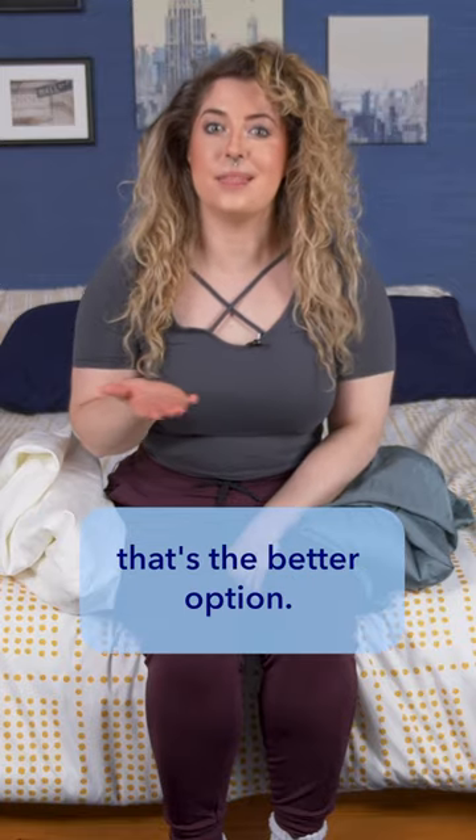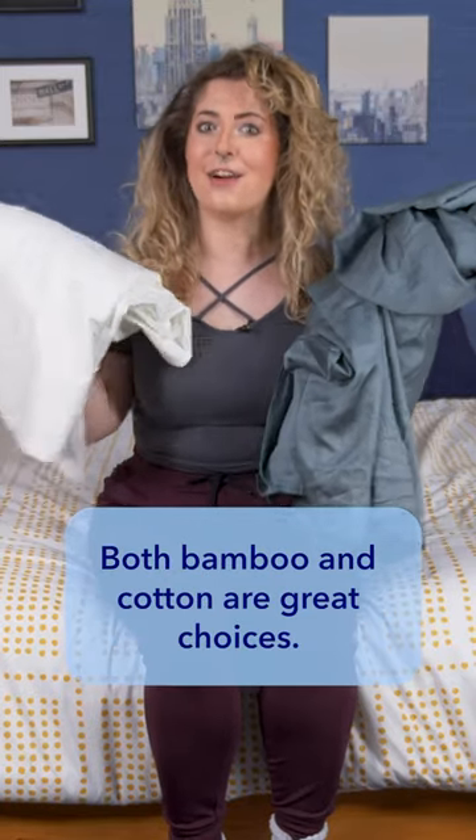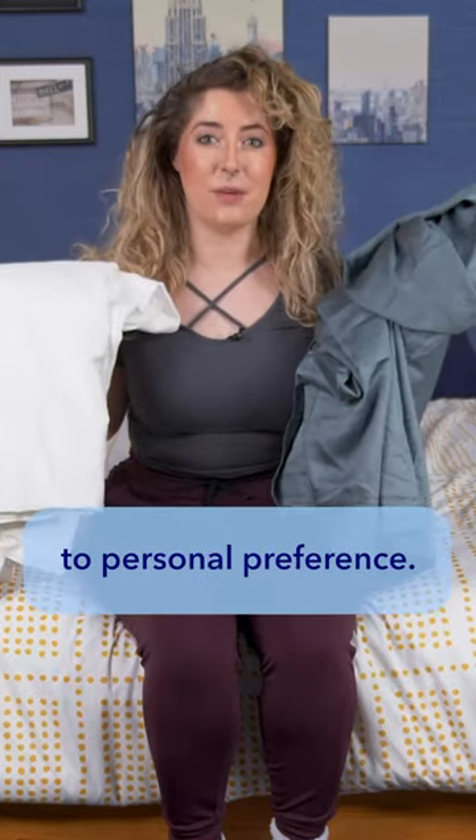There's no one type of sheet that's the better option. Both bamboo and cotton are great choices. It really just comes down to personal preference.